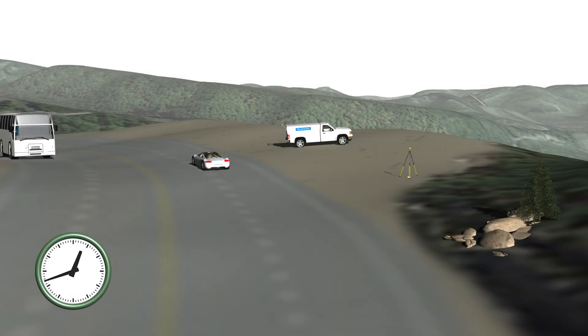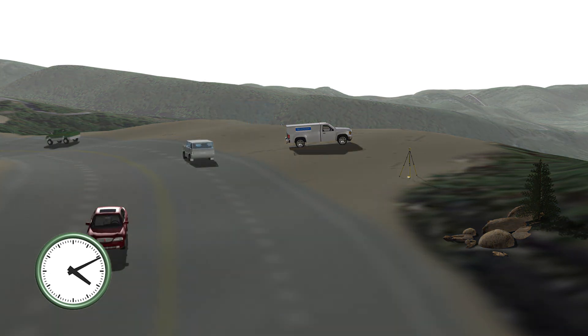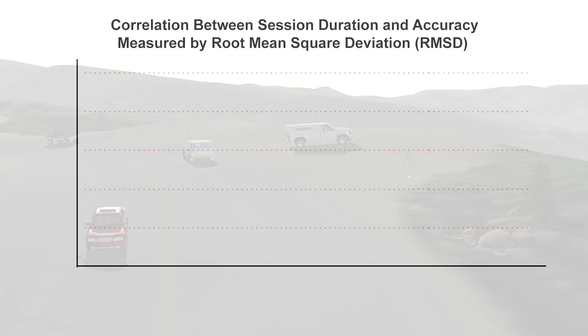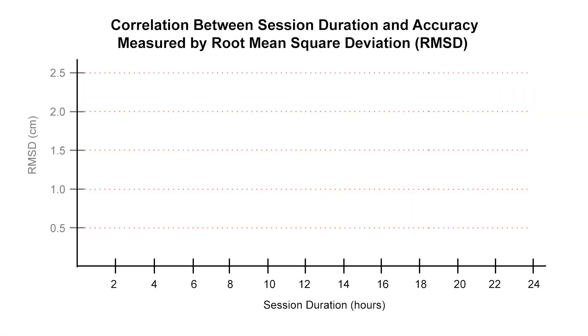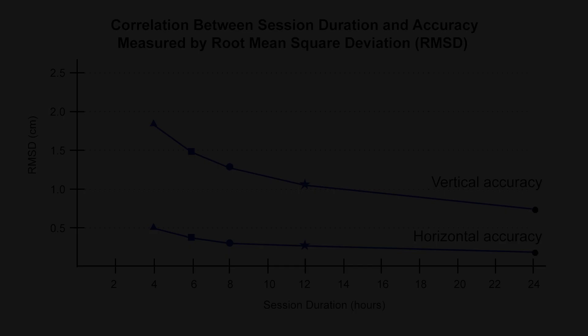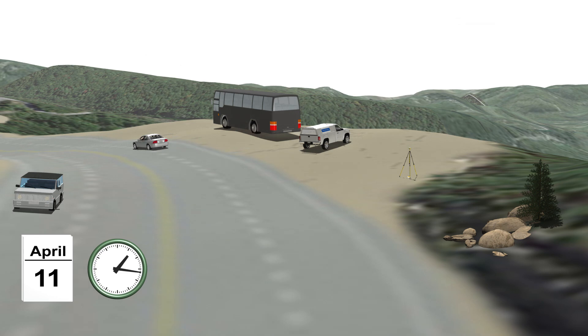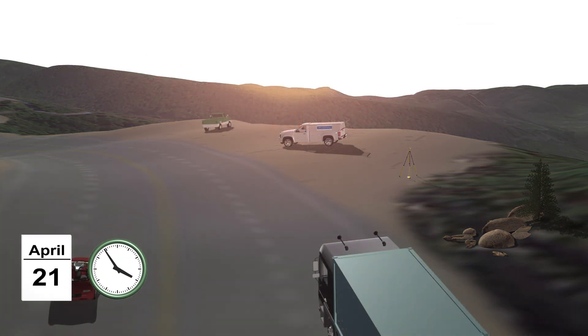In general, the longer you observe, the better your accuracy will be. With a longer session, you'll have a better probability of fixing ambiguities and cancelling some of the errors in GNSS. The longer the session duration, the lower the root mean square deviation, or RMSD — in other words, the higher the degree of horizontal and vertical accuracy achieved. While it won't directly reduce your error sources, a second, independent observation is a helpful way to check your results. Remember, even when doing real-time positioning, you can always verify the accuracy of your equipment and procedures by collecting data on a geodetic control mark.